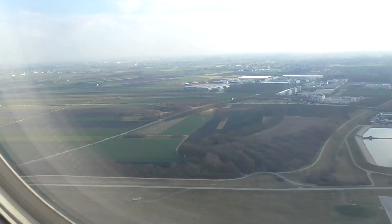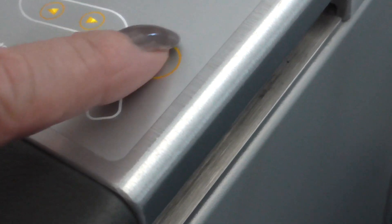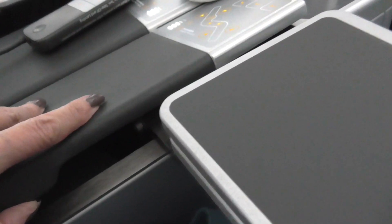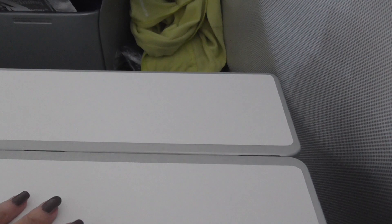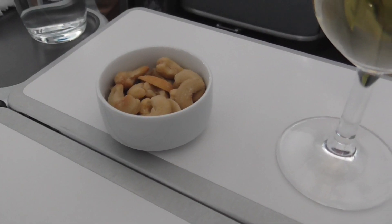Here we go. I just discovered the TV screen slides side to side. The different airlines keep changing how you access your tray tables — this one you push up, then it slides back and forth and opens. Open sesame. The aperitif is more cashews and a glass of Riesling.